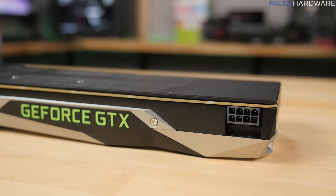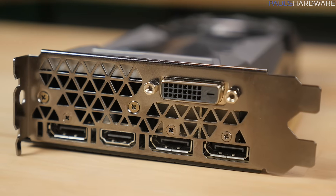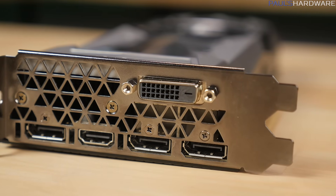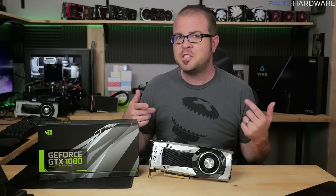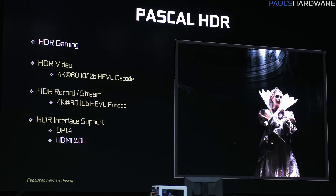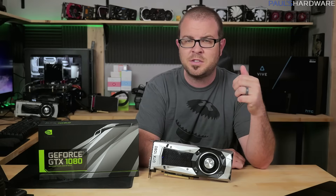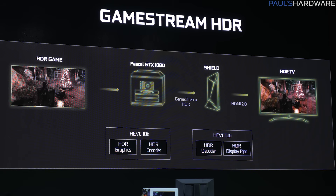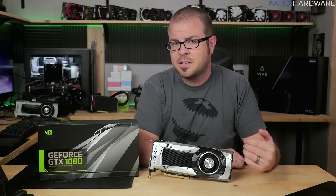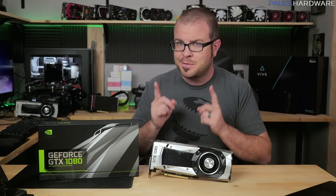Just a single 8-pin PCIe graphics power connector is required, and you can power up to four displays via the video outputs. You get three DisplayPort 1.2 ports that NVIDIA says are forward compatible with DisplayPort 1.3 and 1.4, one HDMI 2.0b, and one dual-link DVI-I. There are no analog connections on this card at all. New display connection standards allow you to take advantage of the 1080's 12-bit display controller and handle 4K at 60Hz for HEVC — that's H.265, effectively the successor to H.264 — encoding and decoding. DisplayPort 1.4 also includes HDR metadata transport for connecting to new HDR displays, and Pascal supports up to 8K resolution at 7680x4320 at 60Hz, though that requires two DisplayPort 1.3 connections.